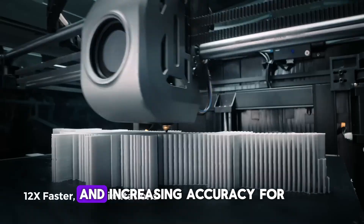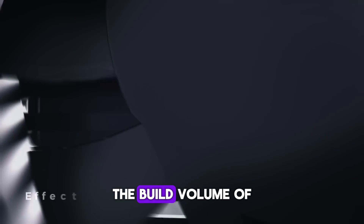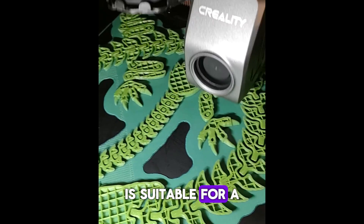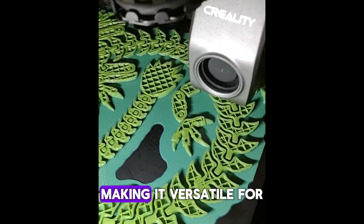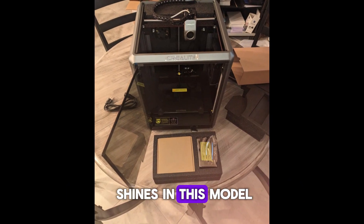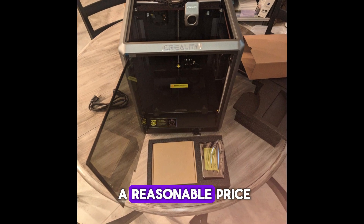The printer's dual cooling system further enhances print quality by ensuring consistent temperature control, reducing warping and increasing accuracy for larger or intricate prints. The build volume of 8.66x8.66x9.84 inches is suitable for a variety of projects, from prototypes to personalized items, making it versatile for home and professional use. Creality's attention to usability shines in this model, offering a blend of high-end features at a reasonable price.